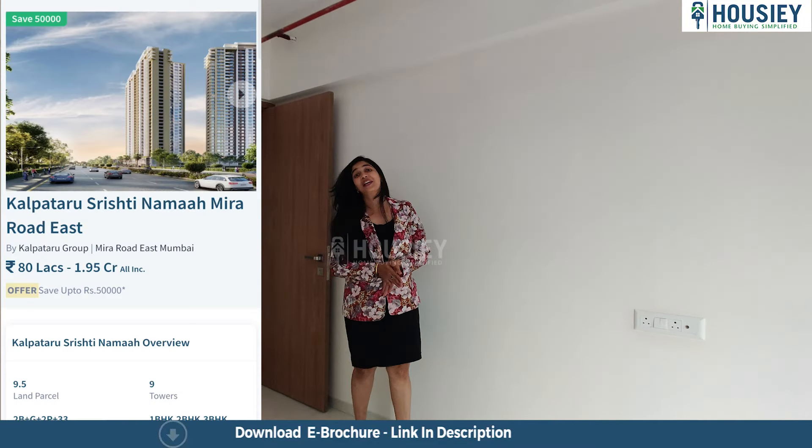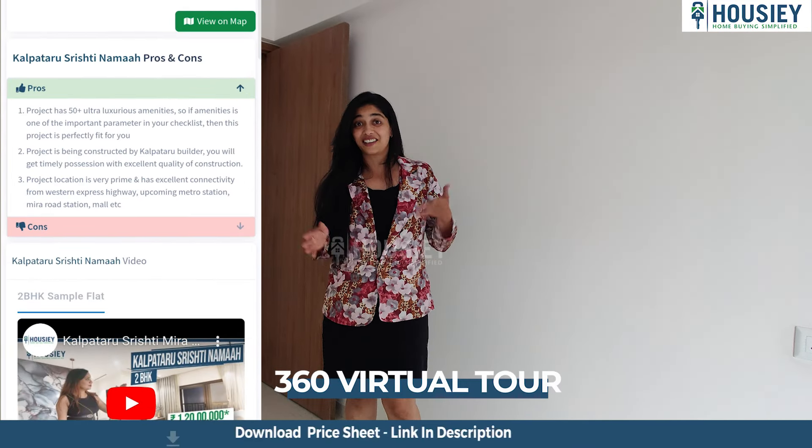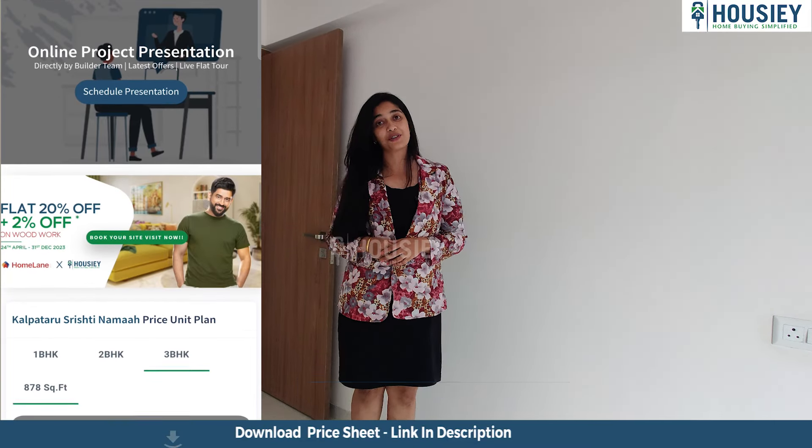And this over here is the balcony that comes again with wooden-finished ceramic tiles. And let me also tell you that the content on Housie is genuine — it's not like staged sales videos. You can see here 360-degree tours, actual project location tours, complete project overview, and pros and cons videos.